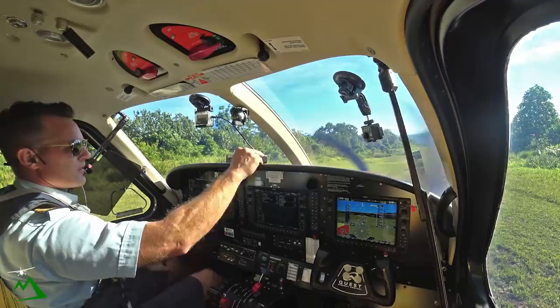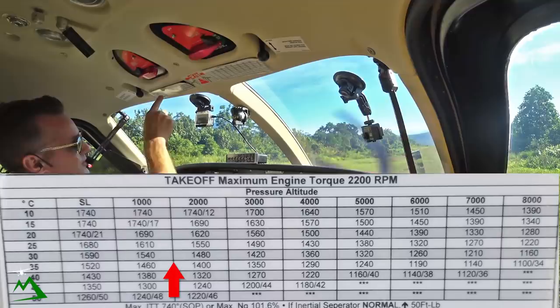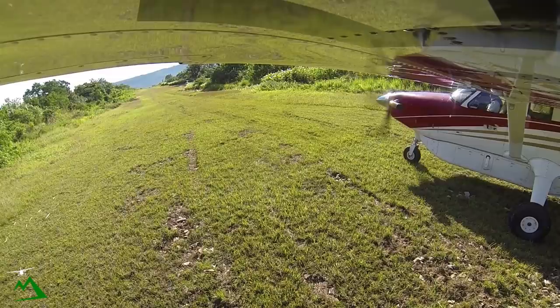Moresby, 6722 November Tango Echo, departed Lele, climbing 8,000, tracking 210. Ignition, condition, flaps 20 and fuel and harnesses. 28 degrees, we're at 1,400 feet. So we're looking at 1,480 for our setting. Ignition, condition, flaps 20 and fuel — everything is done. All right, here we go.